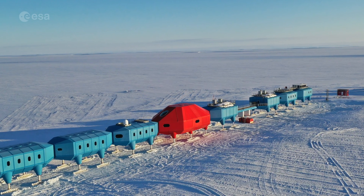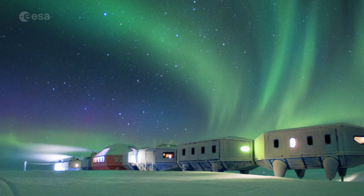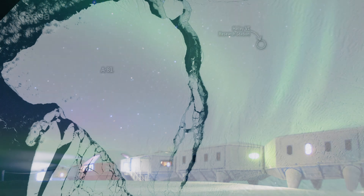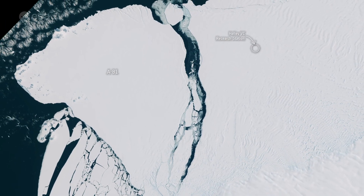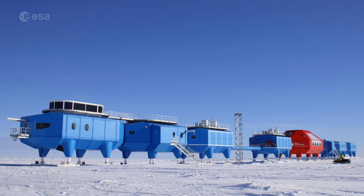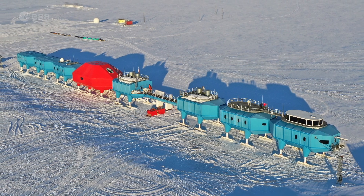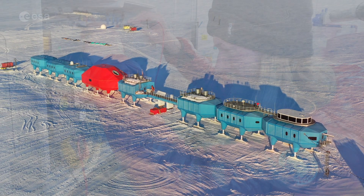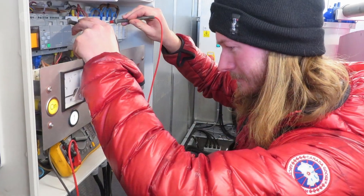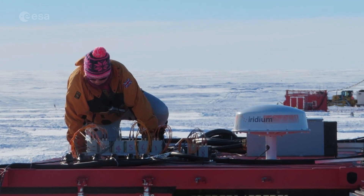The British Antarctic Survey's Halley 6 research station, where glaciologists have been monitoring the behaviour of the ice shelf, was relocated in 2017 to a more secure location after the ice shelf was deemed unsafe. The station has remained unaffected by the carving event, and there are currently 21 staff working at the station to keep scientific operations running through winter.